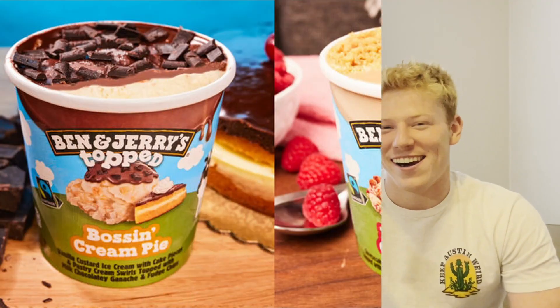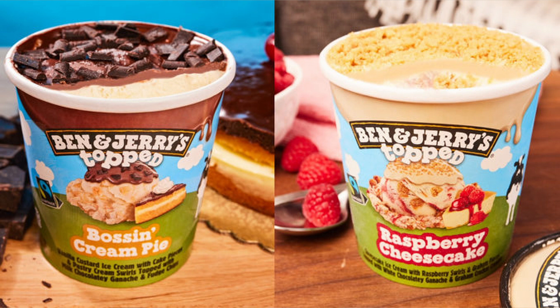This is the brand new Chocolatey Love Affair. I think Ben and Jerry's is also supposed to be coming out with like a Boston Cream Pie flavor and a Raspberry Cheesecake. As soon as they do come out and hit the shelves at my local Walmart, you better believe I will be posting a review of them right here on the Fast Foodies.